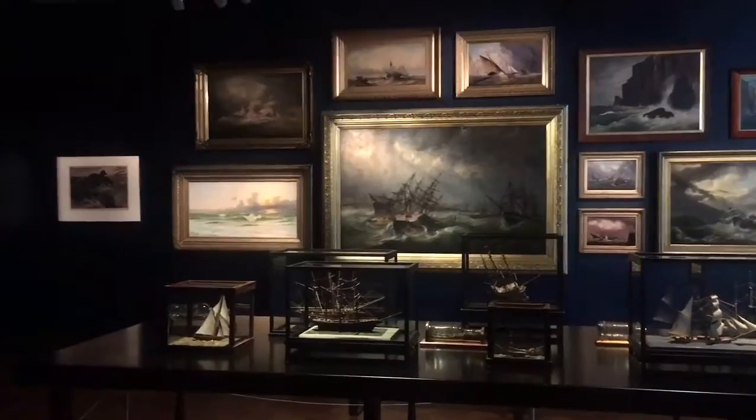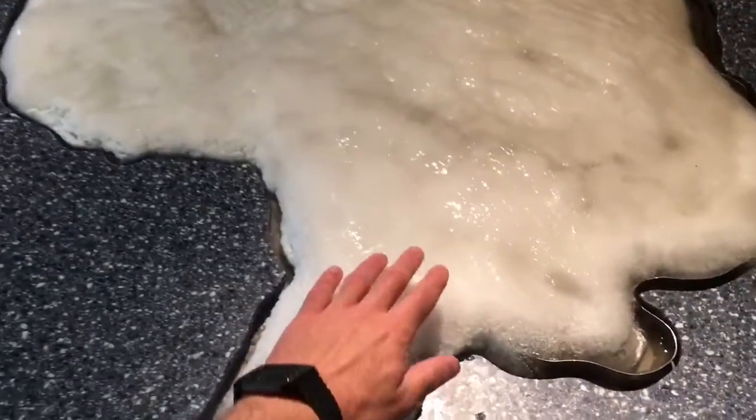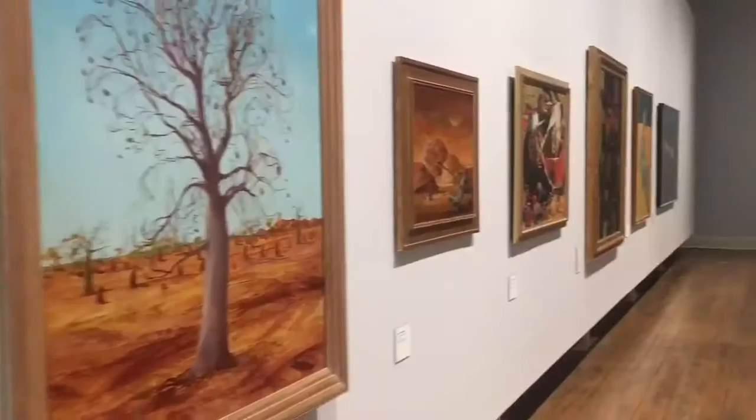And newsflash, Tasmania's an island, so there's lots of boat-related stuff. And the island's close to Antarctica, so here's a mock-up of Antarctica with ice that was cold and wet, and you can touch it. You guys are probably familiar with ice.